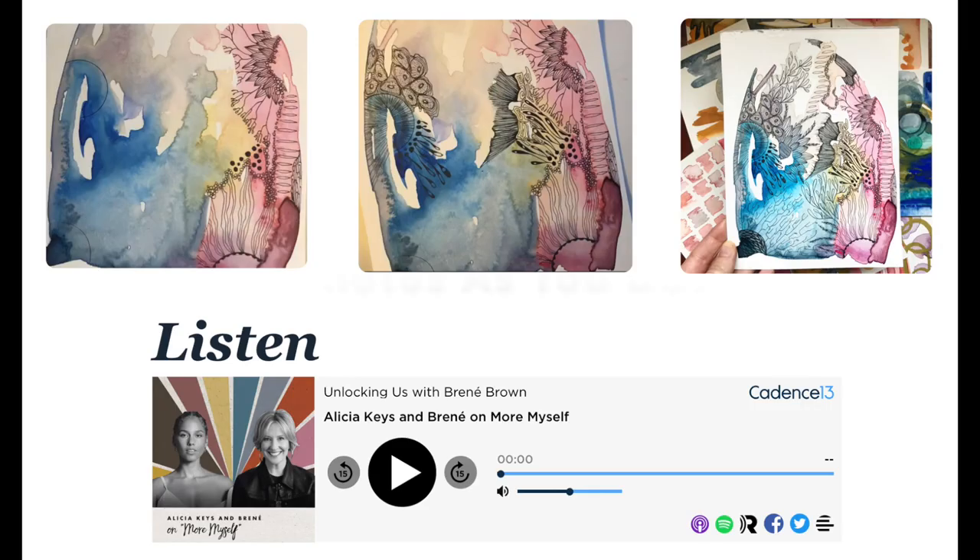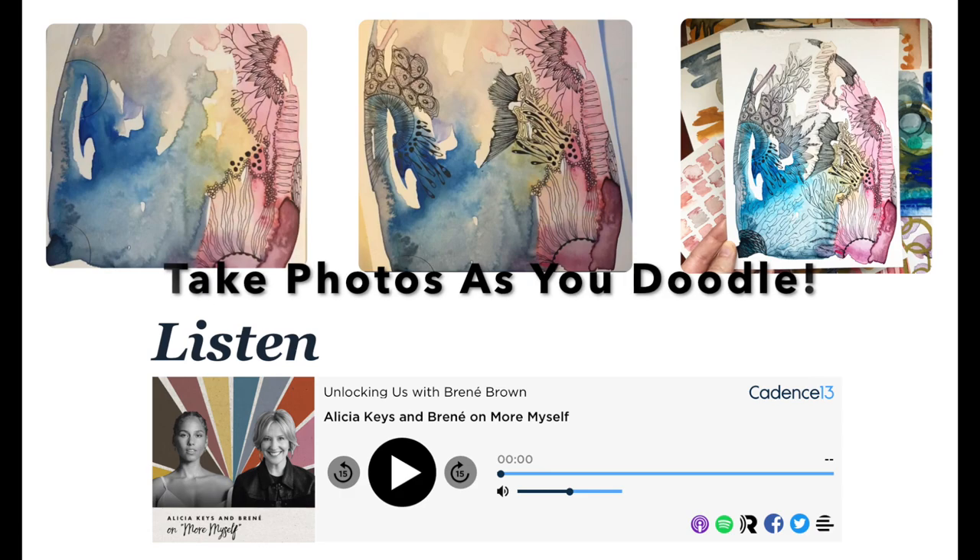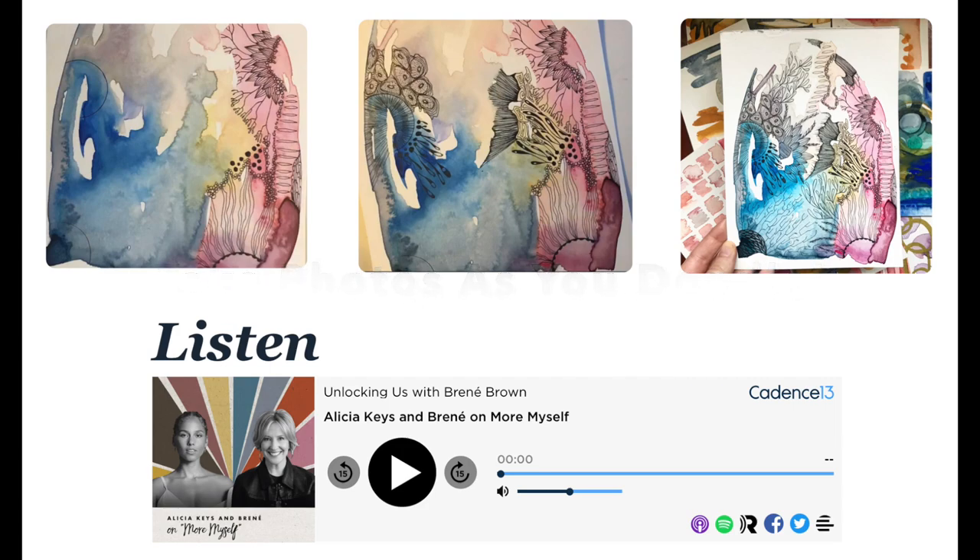As you work on your project, I want you to take three photographs from the beginning, middle, and end. We will use these on your process board that you will turn in for an assessment grade. I will talk about that after you watch my process in creating my doodle.